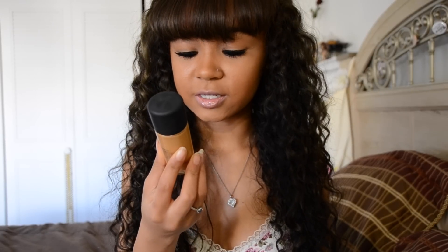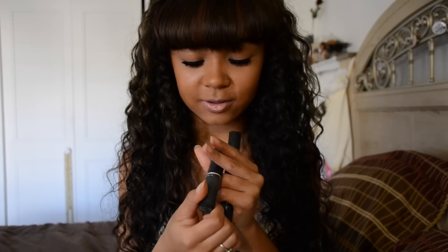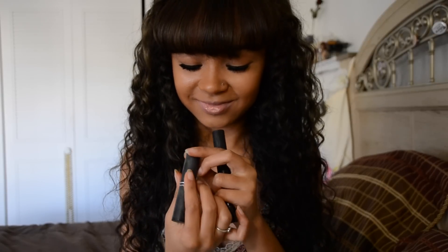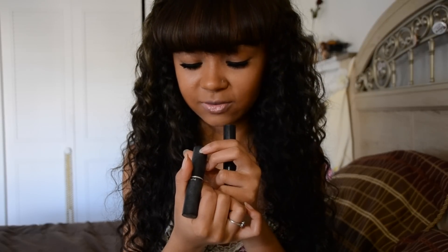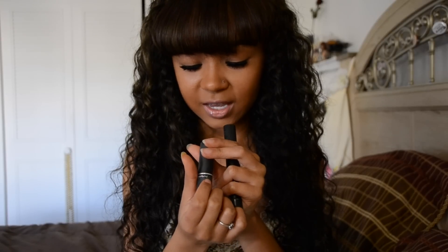I put on my foundation, which is MAC Studio Fix Fluid NC45. Lately I've been contouring and highlighting — don't know if that's how you pronounce it, but I try. I use — I don't know exactly what this is — Match Master Conceal. So this is a concealer. The person recommended it to me and I just figured out how to do it. I don't really even know what shade it is, but it says 8 on it. I use this to contour and this to highlight.